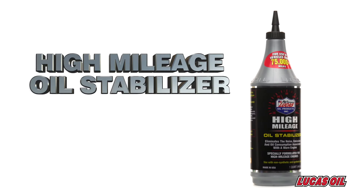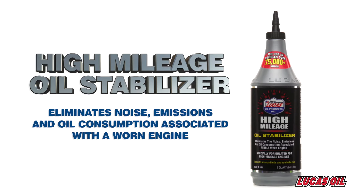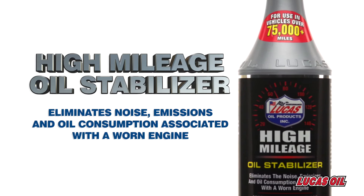A mixed ratio of 20% Lucas' High Mileage Oil Stabilizer to 80% engine or transmission oil forms a mixture that is much slicker than oil alone, reducing friction and heating, allowing optimal mechanical efficiency.